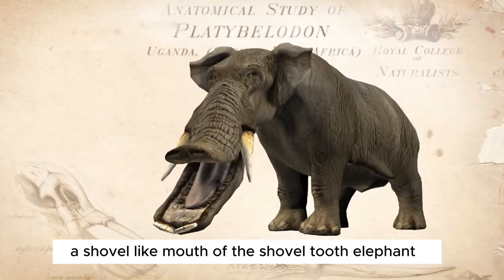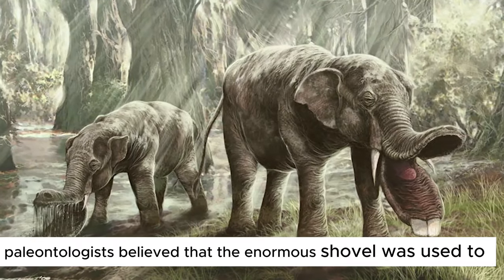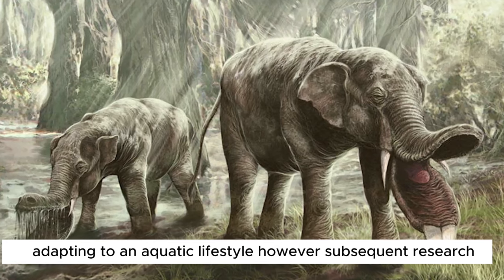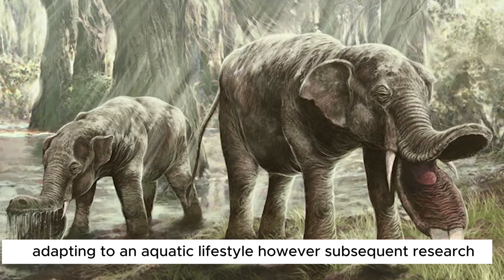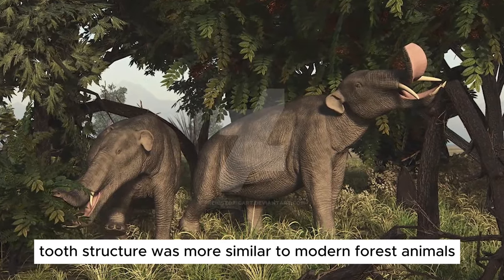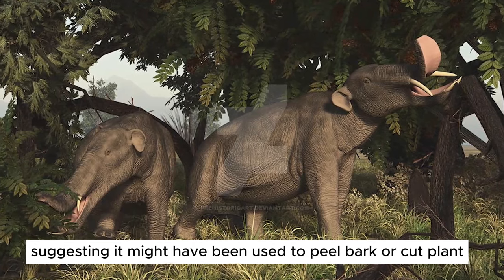The shovel-like mouth of the shovel-toothed elephant raised the question of its evolution. Initially, paleontologists believed that the enormous shovel was used to excavate plants from underwater, adapting to an aquatic lifestyle. However, subsequent research indicated that its tooth structure was more similar to modern forest animals, suggesting it might have been used to peel bark or cut plants.